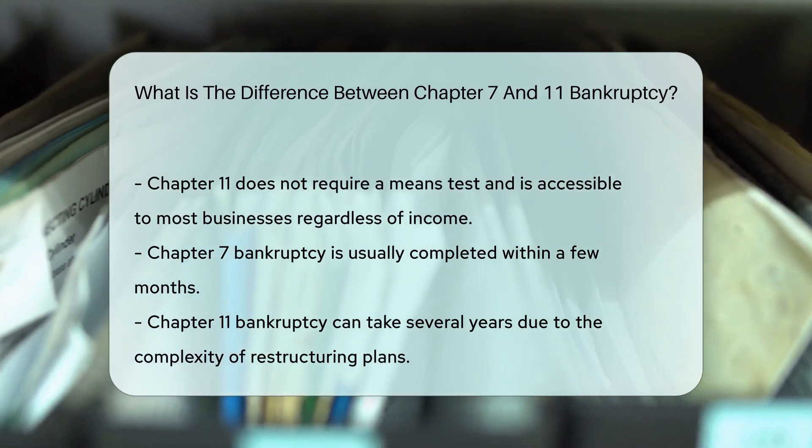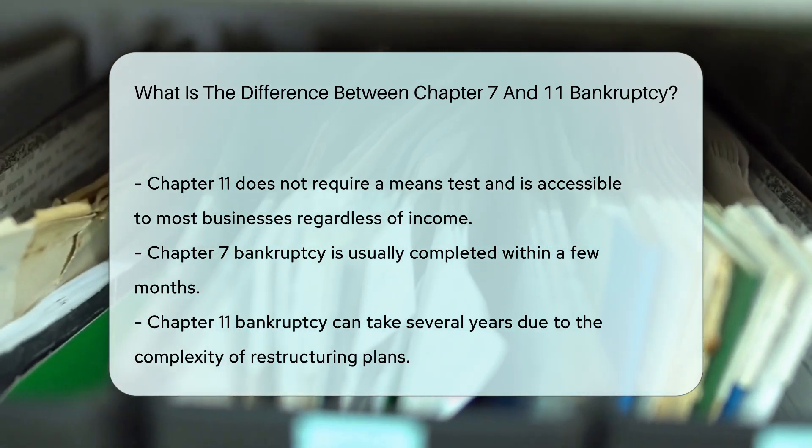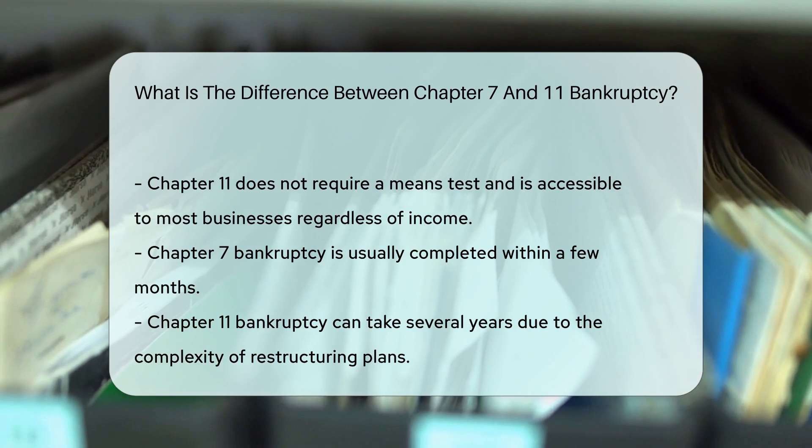Another difference lies in the duration. Chapter 7 bankruptcy is usually completed within a few months. In contrast, Chapter 11 can take several years due to the complexity of restructuring plans.